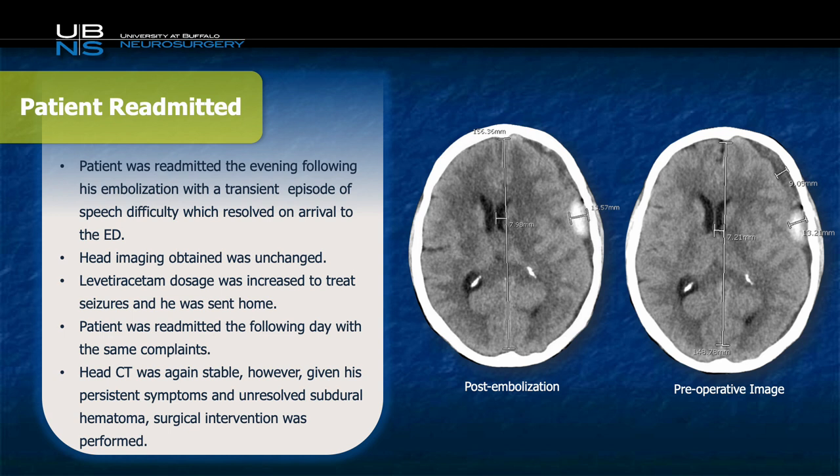The patient was then re-admitted the following day. Again, a head CT was obtained and it was stable. Given the patient's persistent symptoms and still fairly sized subdural, we elected to treat him surgically and remove the mass effect and the irritating blood on the surface of his brain.